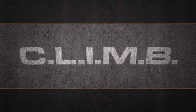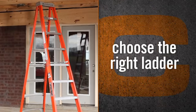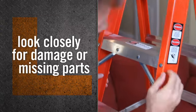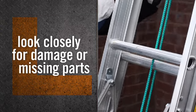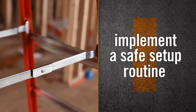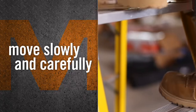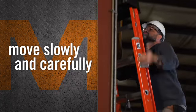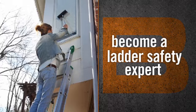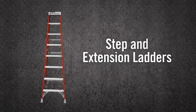Let's introduce the meaning of CLIMB. C stands for choose the right ladder — we'll show you how to determine the best ladder for the job. L stands for look closely for damage or missing parts — you'll learn how to properly inspect your ladder. I stands for implement a safe setup routine. M stands for move slowly and carefully — we'll discuss the proper way to climb and descend. B stands for become a ladder safety expert, covering everything you need to know about proper use and care.